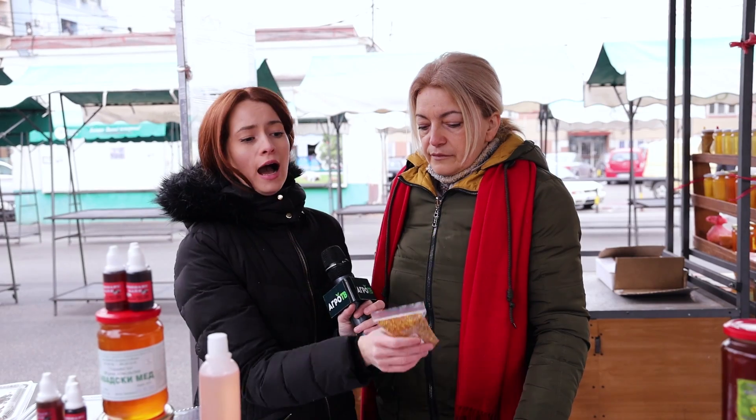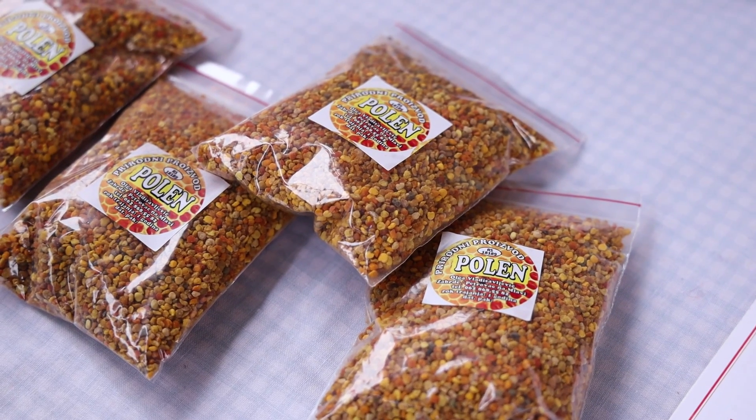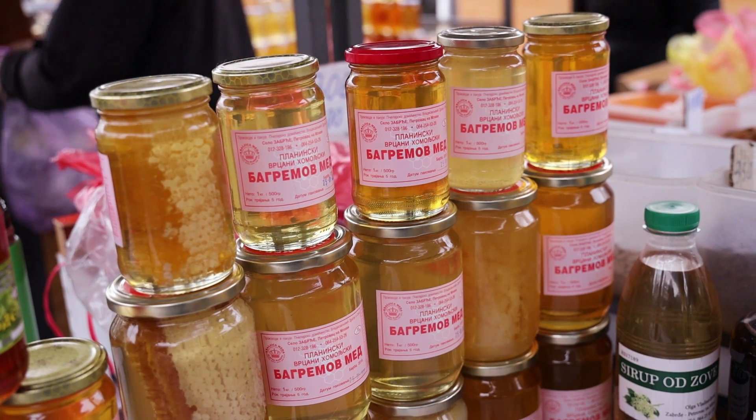Kad dođemo ovde na tezgu i vidimo da piše 'polen' i ne znamo kako se ovo upotrebljava - pa dođemo kod vas. Polen možemo da koristimo ovako: 30 grama je dozvoljena doza za odraslu osobu, znači jednu kafenu kašiku na dan. Najlepše se polen rastvara u mlečnoj kiselini, u masti. Ja ga lično koristim tako - uzmem kašičicu polena uveče i rastvorim u pola čaše kiselog mleka, promešam i ostavim u frižideru, sutra dan ga konzumiram.